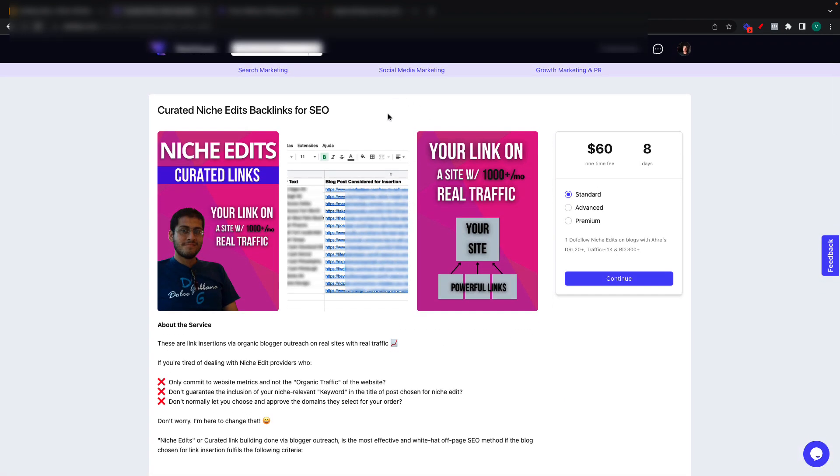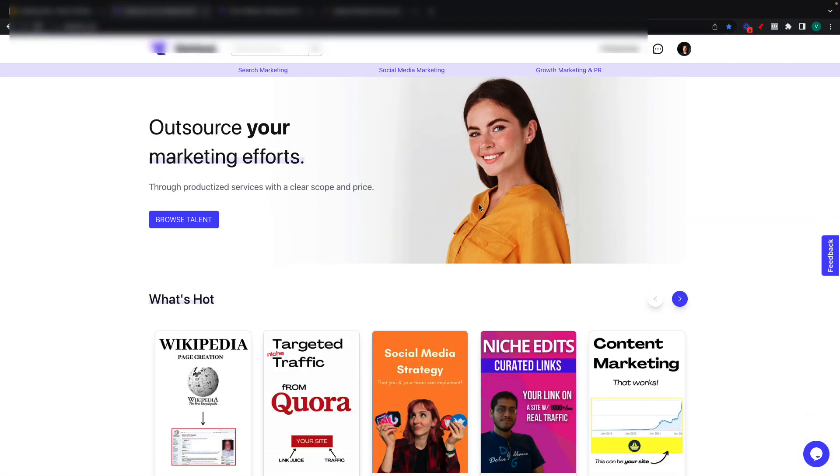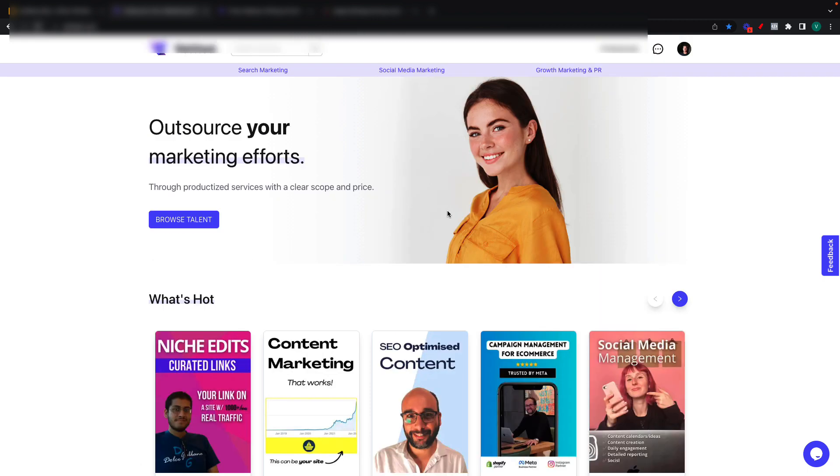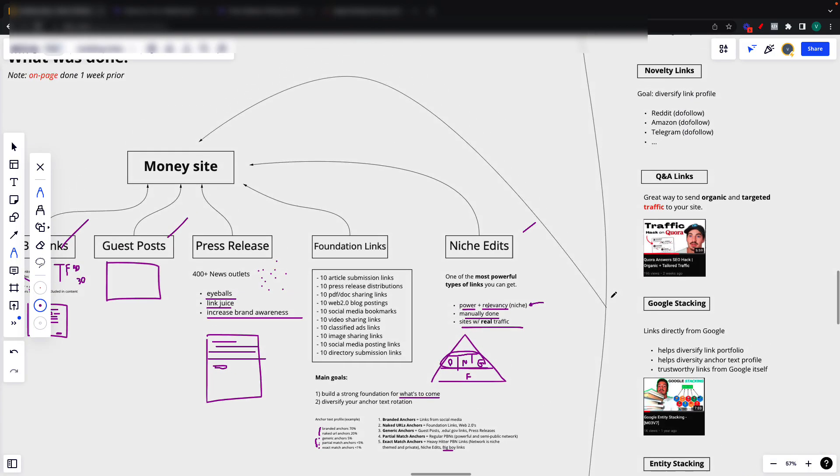If you're watching this before the 30th of July, I'm actually running a $500 giveaway. You can win $500 in niche edits from Omer, who's right here on the homepage. His niche edits are super powerful — you can see samples down here. The DR is super high, the referring domains are also amazing, and the traffic is real. These are real sites where you can get links from.